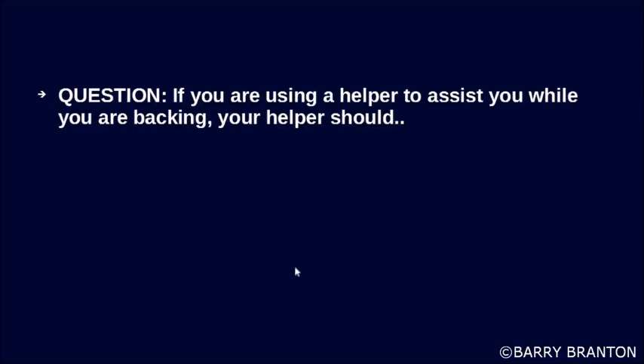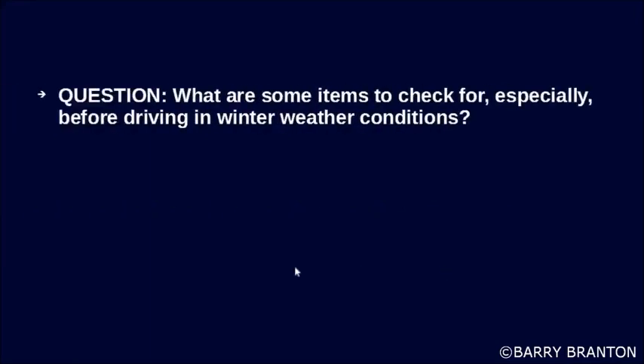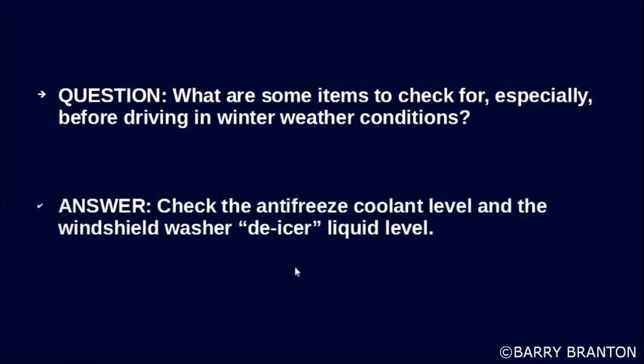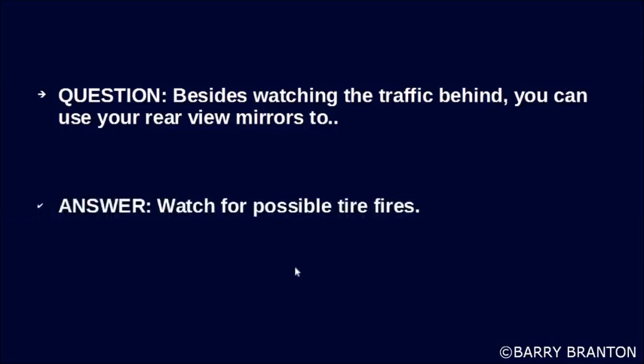If you are using a helper to assist you while backing, your helper should agree with you beforehand on the hand signal for stop, and should stand where you can see him at all times. Wheels or rims that have been repaired by welding are unsafe. Before driving in winter conditions, check the antifreeze coolant level and the windshield washer de-icer liquid level. You can also use your rear-view mirrors to watch for possible tire fires.